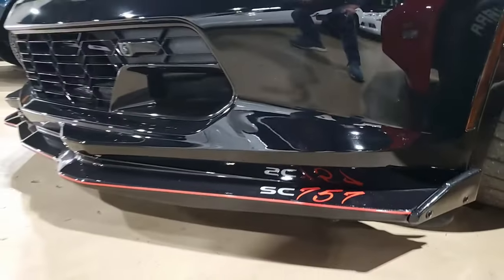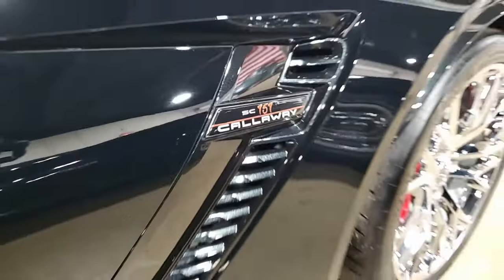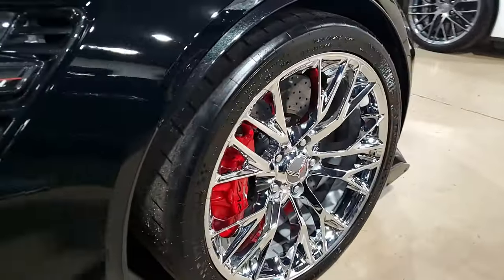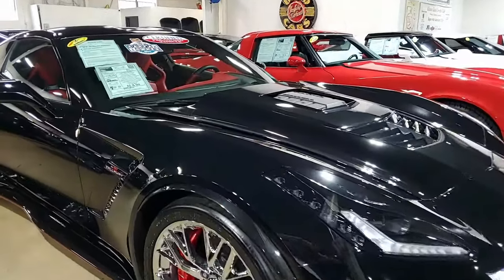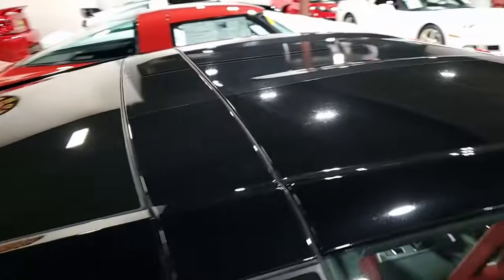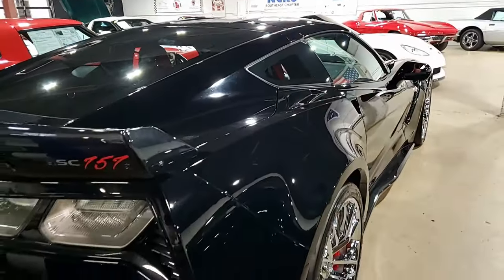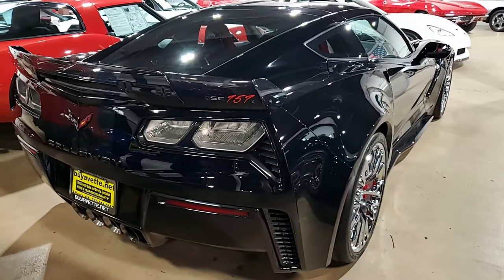Factory features on this car include the $8,945 3LZ Preferred Equipment Group: navigation, performance data recorder, Napa leather seating, color keyed instrument panel, leather wrapped instrument panel, center console, door panels, Bose 10-speaker stereo system with steering wheel controls, auto dimming mirrors, heated and vented seats, dual power seat bolster and lumbar, advanced theft deterrent, universal garage door transmitter, memory package, front camera, and the suede microfiber wrapped upper trim package.